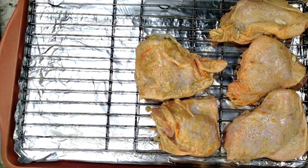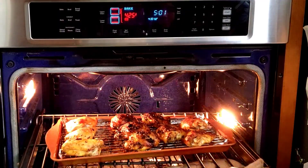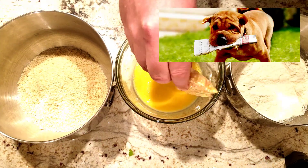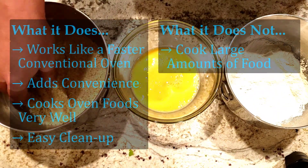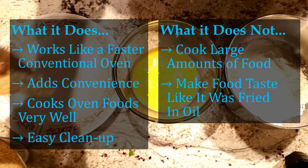Speaking of ovens, I can get about 4 to 8 times as much food to fit in the oven as I can the air fryer. To be honest, there are a lot of things the Coal Street Air Fryer cannot do, like wash your car or fetch your newspaper. But in terms of food, there's only one other thing to mention, which I have said before: the Coal Street Air Fryer does not make your food taste like it was fried in oil.